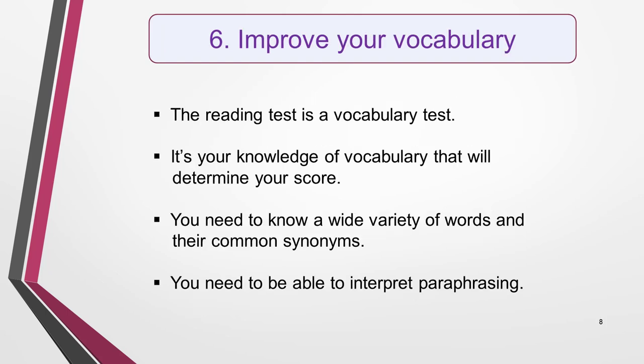Reading tip six is to improve your vocabulary. It may seem too obvious to mention this, but in many ways it's the most important tip of all, so it needs to be emphasised. The reality is, the reading test is essentially a vocabulary test. It's your knowledge of vocabulary that will ultimately determine your score. However, it's not just a wide variety of words you need to know, but also their common synonyms — that is, words with the same or very similar meaning. Many of the questions will seem quite straightforward until you come to search for the answers and can't find matching keywords and phrases in the text. This will be because synonyms have been used, or the questions paraphrase the information in the text.